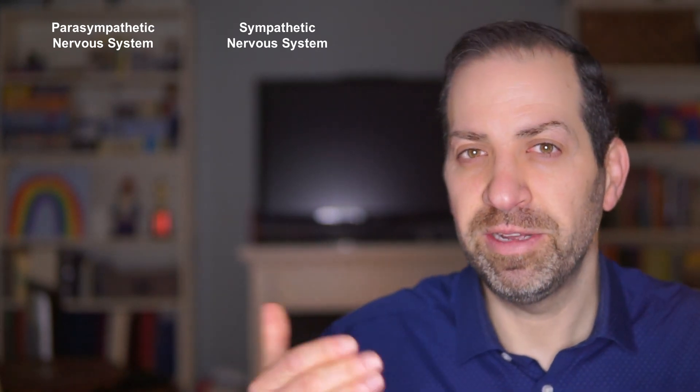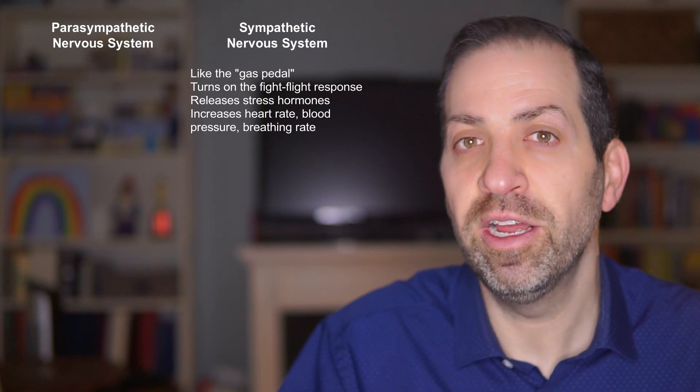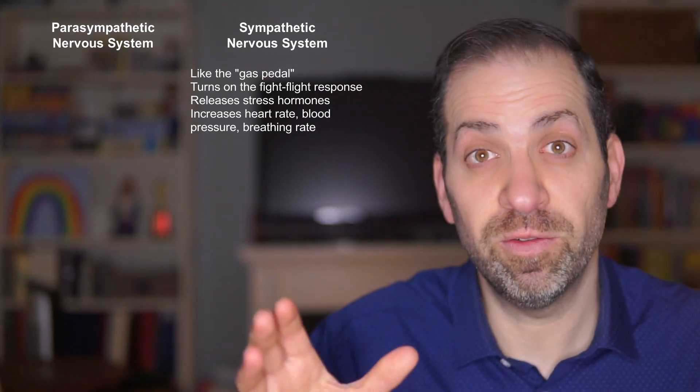Our nervous system consists of two main parts: the parasympathetic nervous system and the sympathetic nervous system. The sympathetic nervous system is like the gas pedal in your car. It's responsible for activating the fight-or-flight response, which is a survival mechanism that prepares our body to respond to perceived threat or danger. When the sympathetic nervous system is activated, it causes the release of stress hormones like adrenaline and cortisol, which increases our heart rate, blood pressure, and breathing rate.